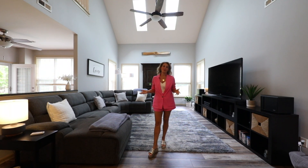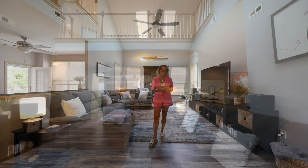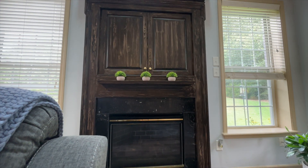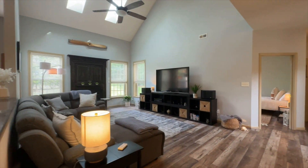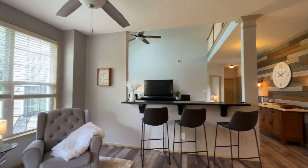The heart of the home truly is this great room featuring two-story ceilings and brand new skylights. From the custom accent walls to decorative fireplaces, no detail has been overlooked. I love how each space seamlessly flows into one another while still leaving each room defined.